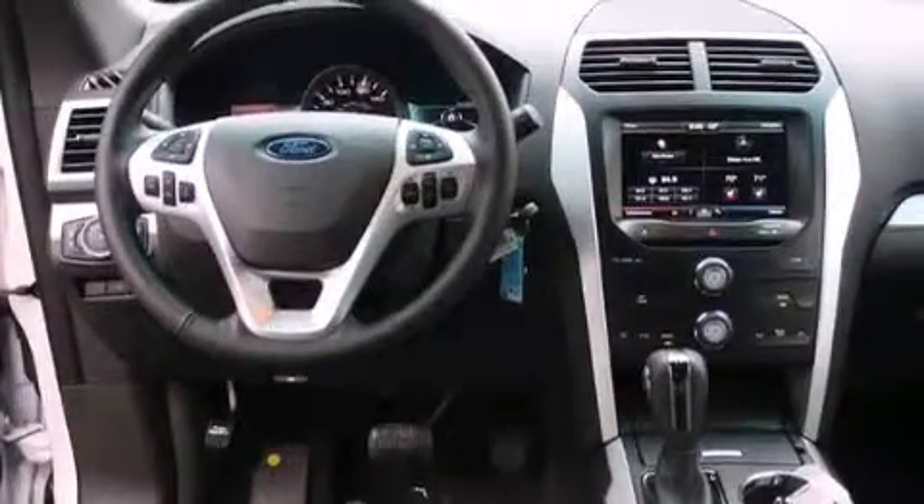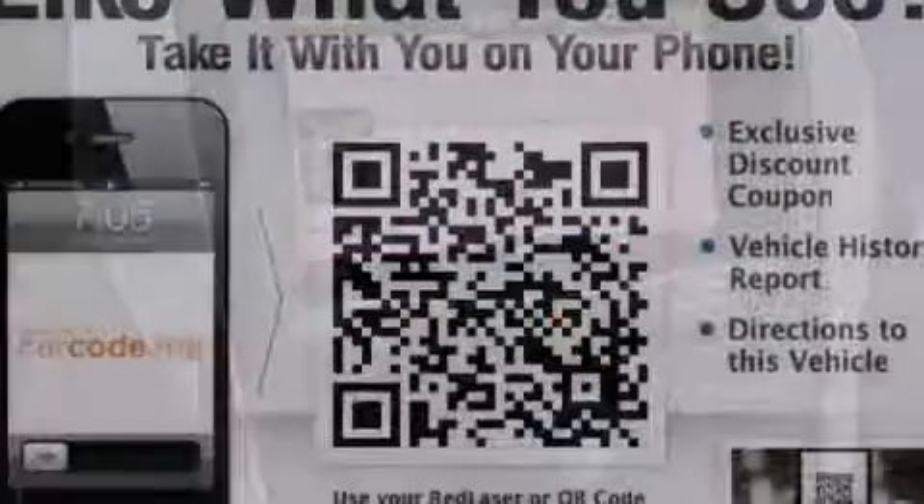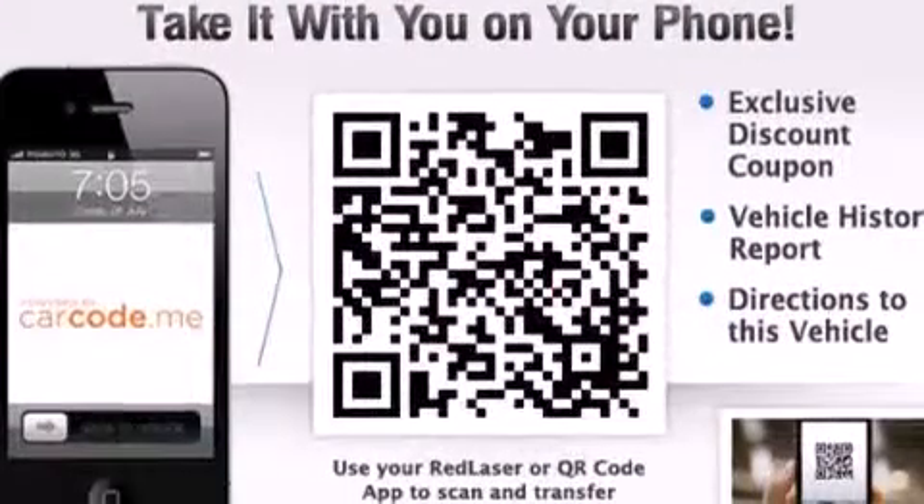An illuminated driver's side vanity mirror, front multi-stage airbags, latch-ready child seat anchors, rear seat child-proof door locks, a split folding rear seat, and an anti-theft protection system.